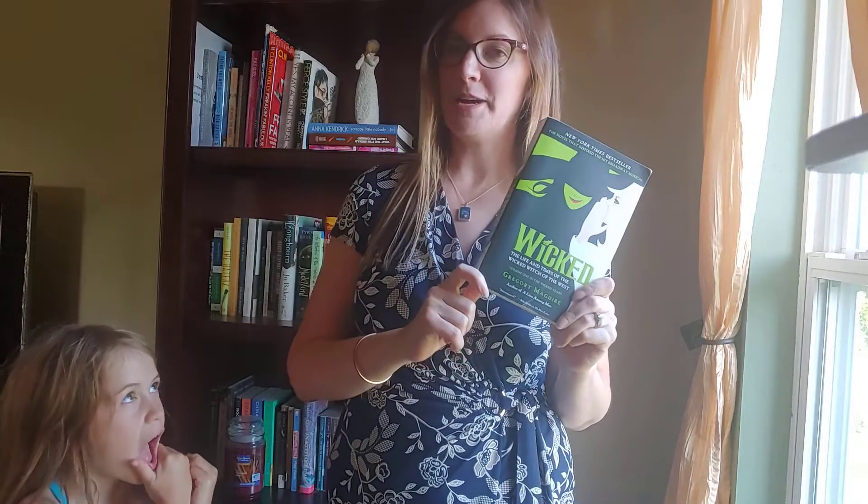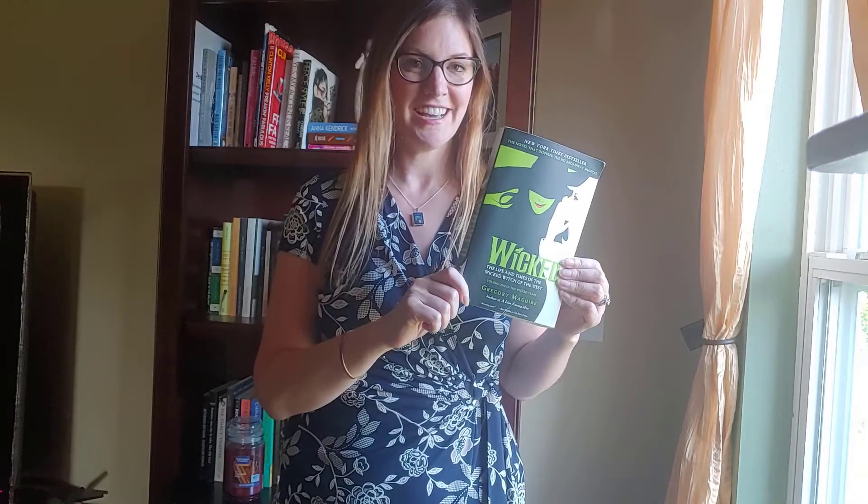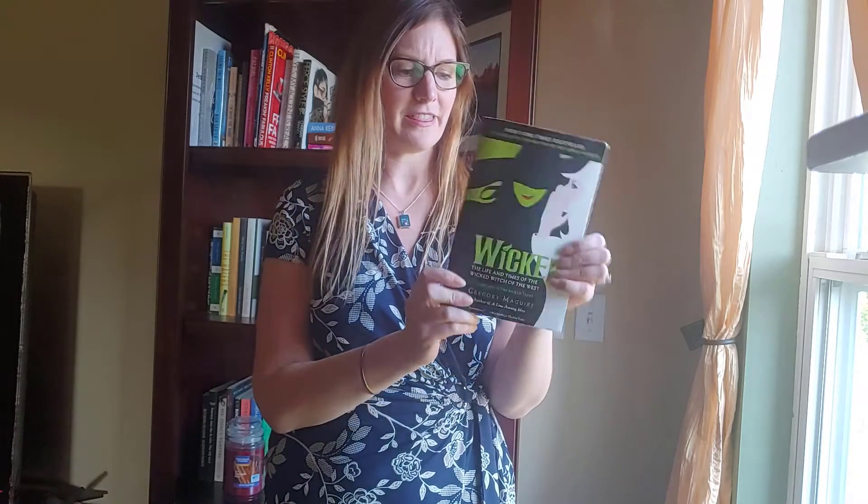This is going to be a fun one — she picked Wicked! For those of you who don't know what Wicked is, it's the origin story of the Wicked Witch of the West from The Wizard of Oz. I'm sure we're going to find tons of fun stuff on Etsy. Fairy tale and other retellings are a big thing, so yeah, we'll find lots of great witch stuff and Wizard of Oz stuff — let's get started.